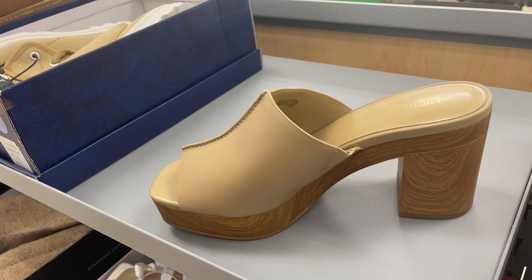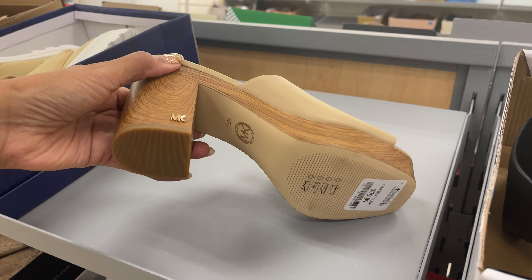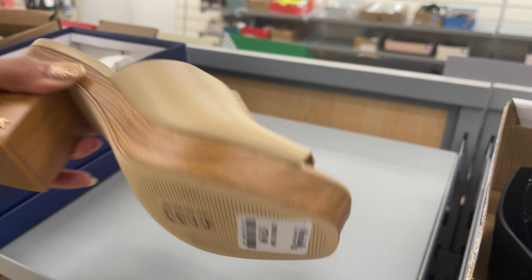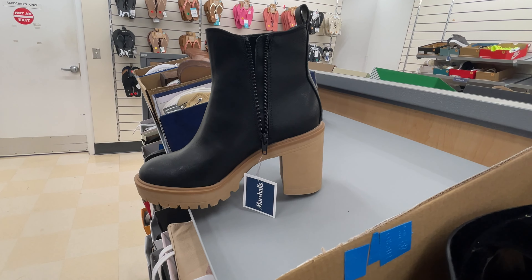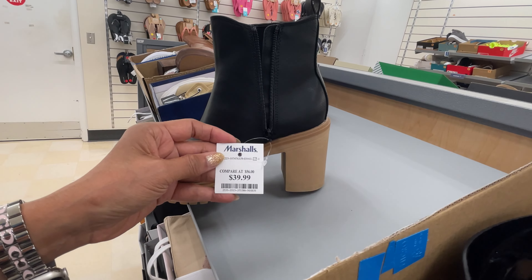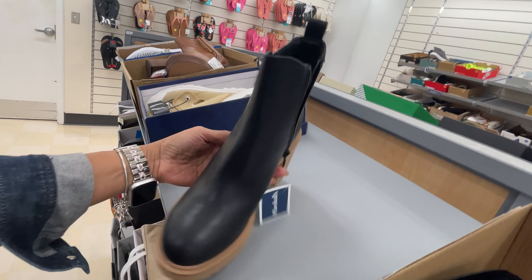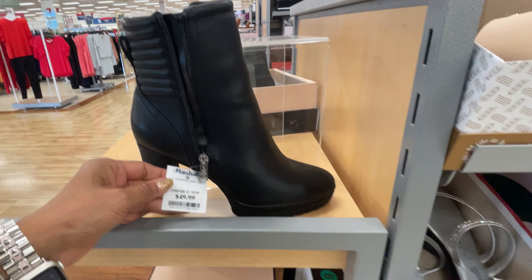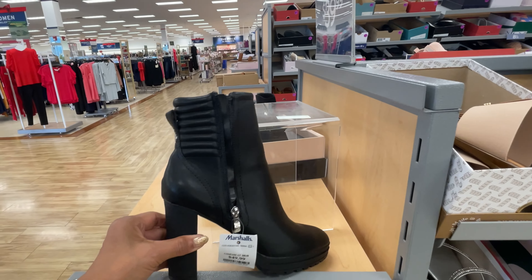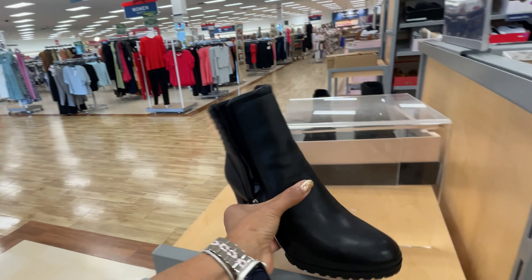This is a Michael Kors slippers, $80. Oh, these are beautiful. Dolce Vita boots, $40. Love it with the zip at the side. Very nice. Okay, this is a DKNY for $50. Very nice. I would wear this.